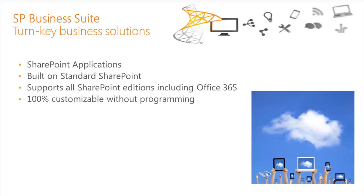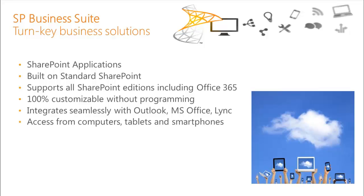The applications are turnkey business solutions built on standard SharePoint so that they can run on any edition of SharePoint from Foundation all the way through Enterprise, including SharePoint Online in the cloud on Office 365. They're 100% customizable without programming. You can use standard SharePoint to add forms, add views, change dashboards, and add different pages. It integrates seamlessly with Outlook, MS Office, and Lync. You can access it from computers, tablets, and smartphones, anywhere, anytime.